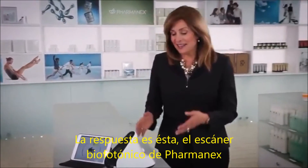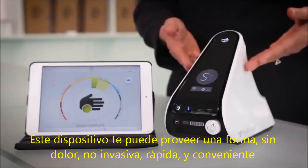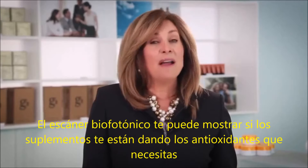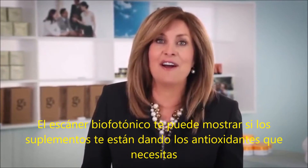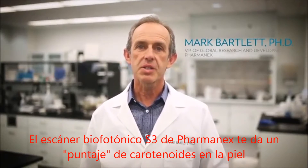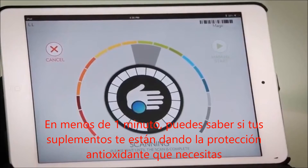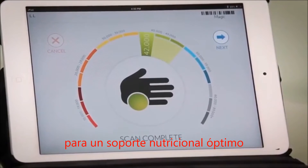The answer is the Pharmanex Biophotonic Scanner. This device can provide you with a painless, non-invasive, fast and convenient way to determine your antioxidant status. The Biophotonic Scanner can show you whether supplements are giving you the antioxidants you need. The Pharmanex Biophotonic S3 Scanner gives you a skin carotenoid score that measures the carotenoid antioxidant level in your skin. In less than a minute, you can find out if your supplements are giving you the antioxidant protection you need for optimal nutritional support.